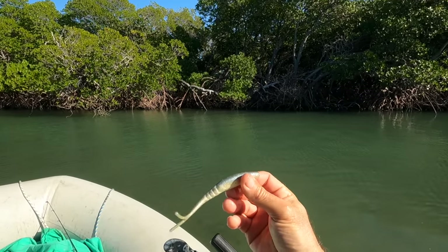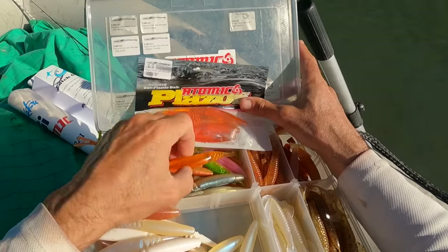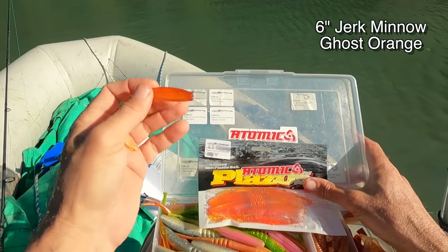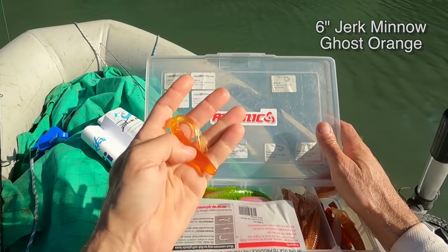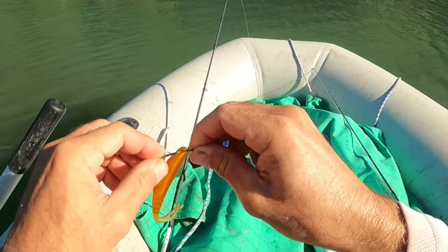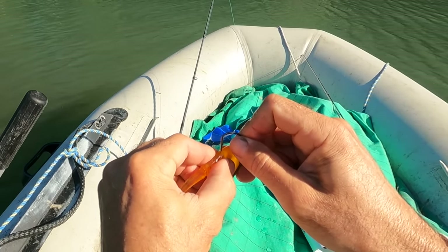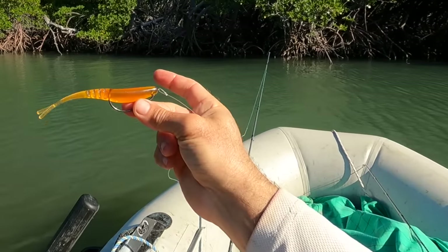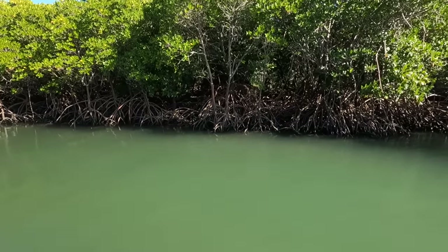The plastic he stole off me is all torn at the front so I have to put a new one on. I might change colour — these are the Atomic Plazos jerk minnow. I'll try the ghost orange six-inch. It may take a little longer to get down but I'm going to continue fishing it weightless; the weight of the hook is enough to pull it down. It looks very natural, like a very slow sinking fish.